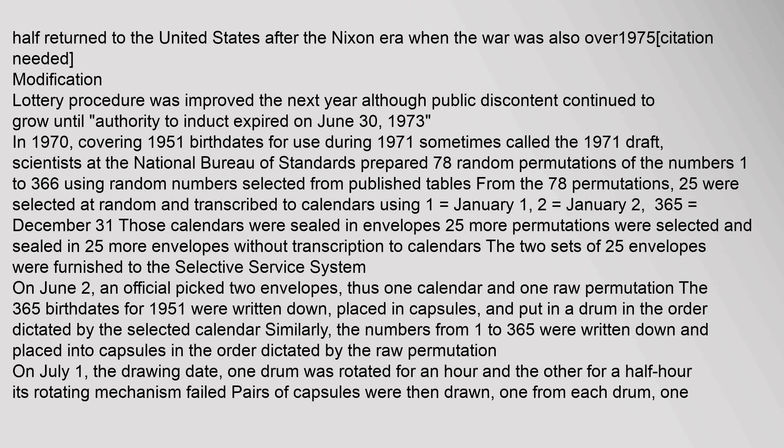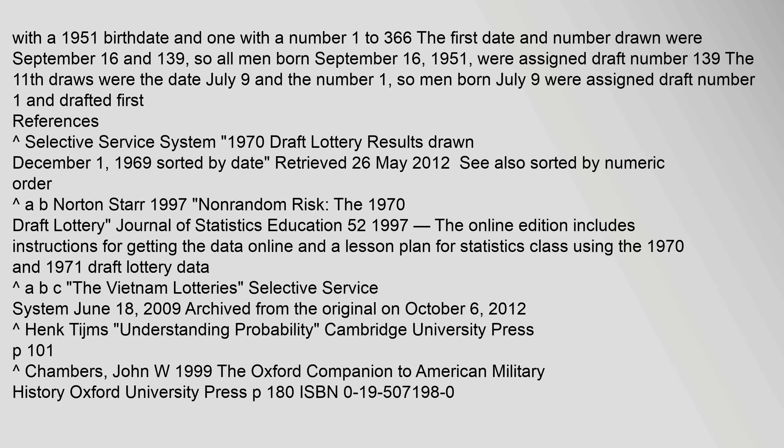The 365 birthdates for 1951 were written down, placed in capsules, and put in a drum in the order dictated by the selected calendar. Similarly, the numbers from 1 to 365 were written down and placed into capsules in the order dictated by the raw permutation. On July 1, the drawing date, one drum was rotated for an hour and the other for a half hour. Its rotating mechanism failed. Pairs of capsules were then drawn, one from each drum — one with a 1951 birthdate and one with a number 1 to 366. The first date and number drawn were September 16 and 139, so all men born September 16, 1951, were assigned draft number 139. The 11th draws were the date July 9 and the number 1, so men born July 9 were assigned draft number 1 and drafted first.